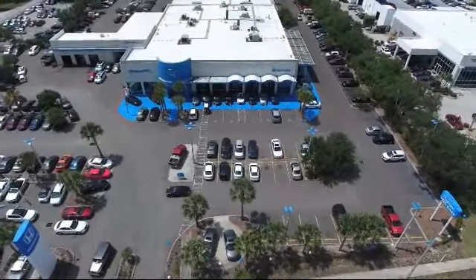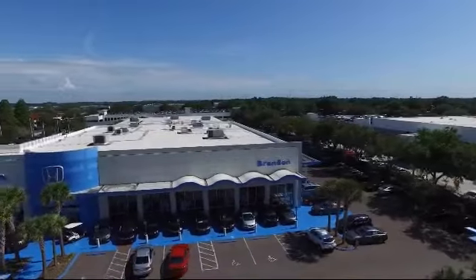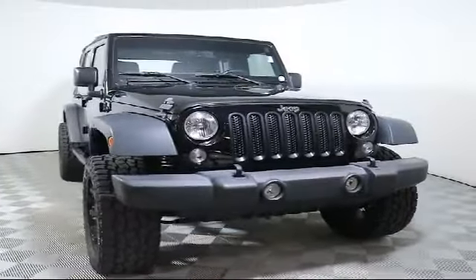Welcome to Brandon Honda, Tampa's premier Honda dealer and home of the 20-year, 200,000-mile warranty. Here's a look at another one of our great pre-owned vehicles from our large selection.